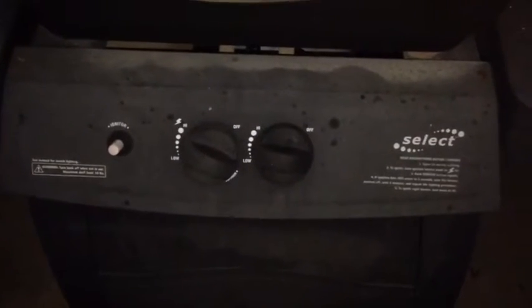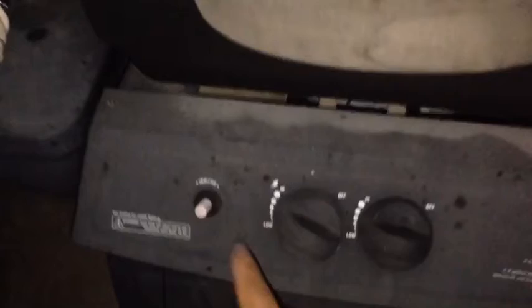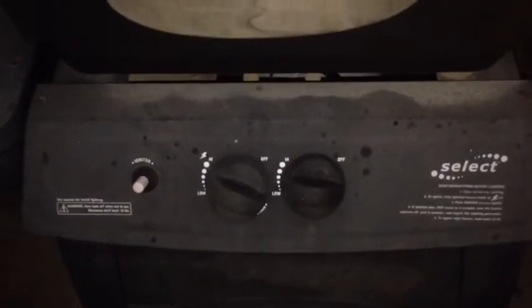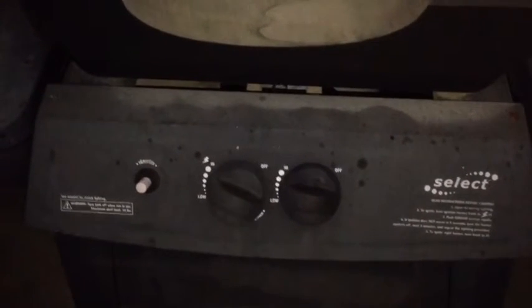A little BBQ safety tip: always turn the knobs off first, then turn off the propane. When starting, turn the propane on with the lid open, then ignite. The ignition button on this barbecue doesn't work, so a match has to be used for now until it's fixed.